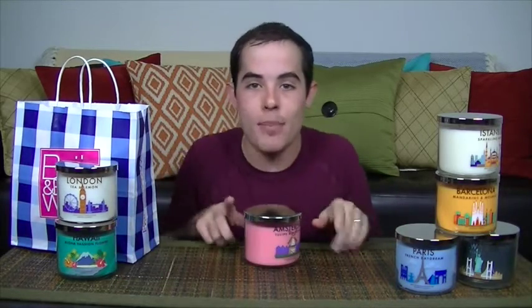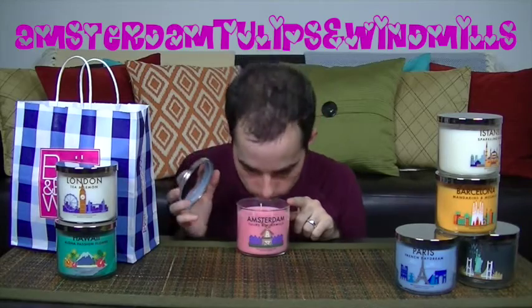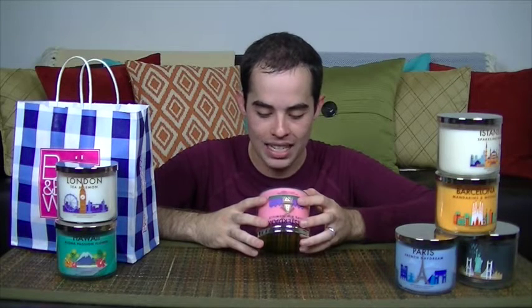Up next we have Amsterdam — Tulips and Windmills. When I think of Amsterdam, I don't exactly think of clean smells. But this smells like grandma, and I don't mean it in a mean way — I love my grandmother, she's my best friend. To me this smells like strong, independent, and beautiful, like you spent that extra money on that lotion because your skin is dry. This doesn't smell like hookups and weed at all. Description: 'The delightful scent of a fresh cut flower, sweet lilac, pink freesia and tulips layered with cooling greens.' This smells like freshly cut grass, grandma's house, like you're loved, like somebody hugged you when you were a child. I love it.